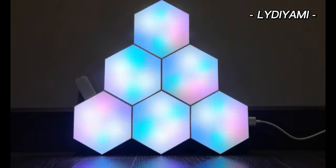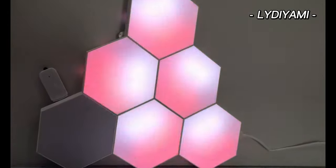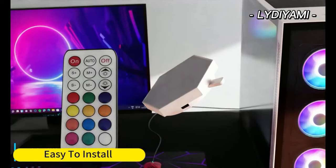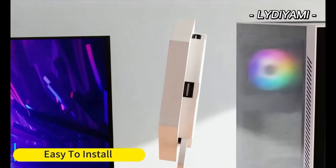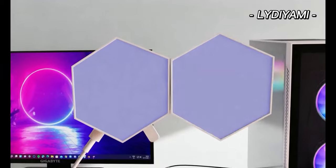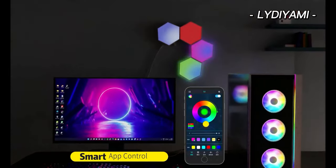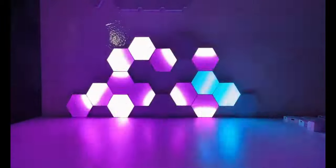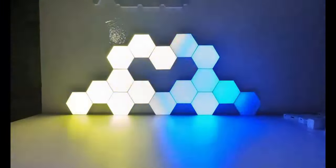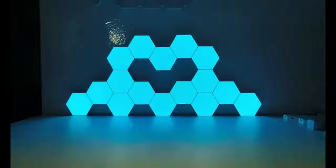Step into the future of lighting with Lady Yummy Smart Hex Lights — the ultimate mood enhancer for your space. Each pack includes six hexagonal LED lights, ready to shape into any design your heart desires. With 200+ lighting modes and 16 million colors at your fingertips, you're the Picasso of atmosphere creation, whether on the wall or on your table. These RGB hexagonal lights obey your every command via a phone app using Bluetooth — controlling on/off, color changes, brightness, and speed.